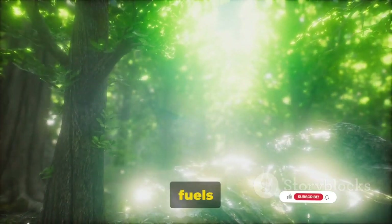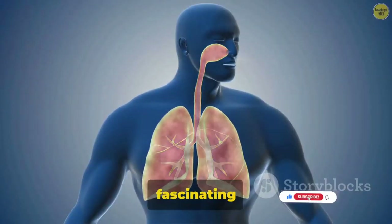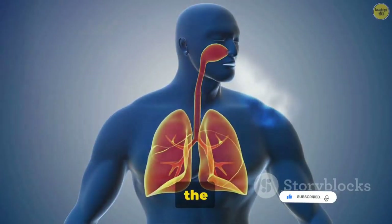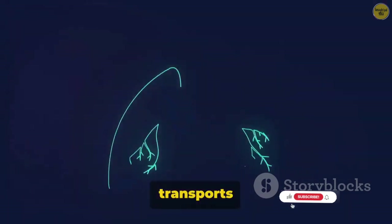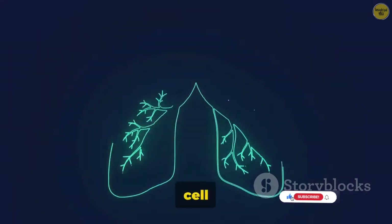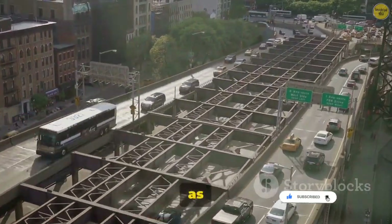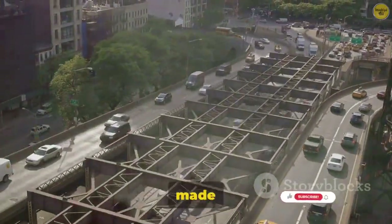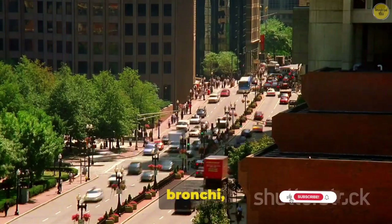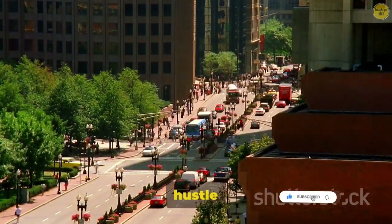Have you ever wondered how a simple breath fuels the incredible machine that is your body? Let's dive into the fascinating world of the respiratory system, the unsung hero of our bodies. It's like the world's most efficient delivery service. With each breath, it transports vital oxygen to every cell in your body and then whisks away the waste product, carbon dioxide. Imagine the system as a bustling city — the sprawling network of highways and byways are the airways, made up of the trachea, bronchi, and bronchioles, guiding the air on its journey like traffic controllers directing the hustle and bustle of vehicles.